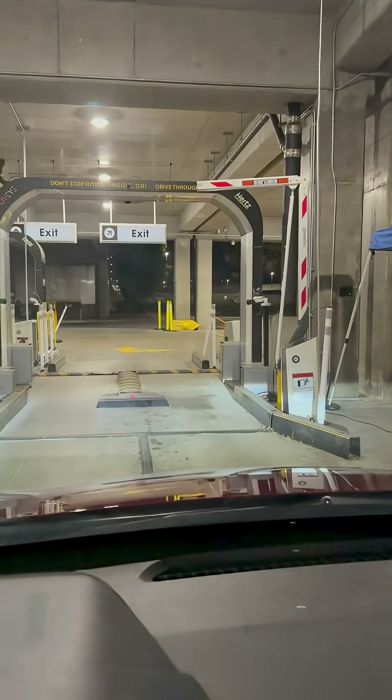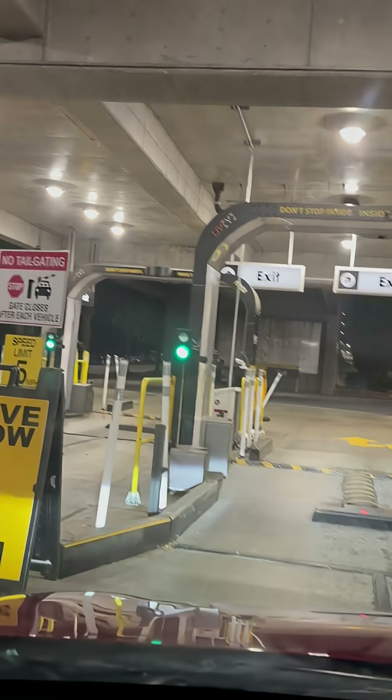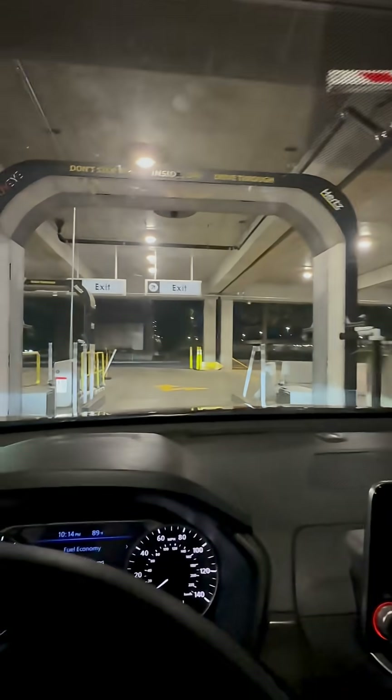So this is a new thing that they're doing that I just heard about a day or two ago. It says UVI. So it is scanning the car for damage, and then it's going to scan it again on the way back.